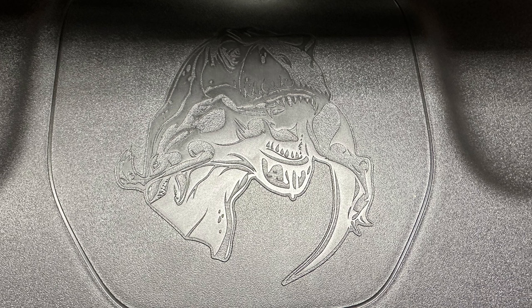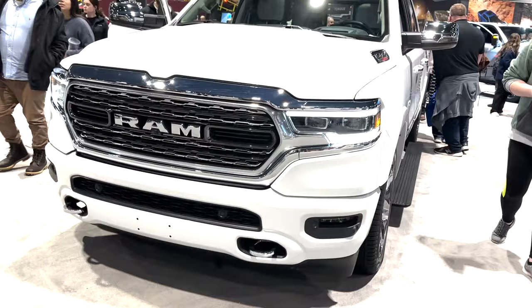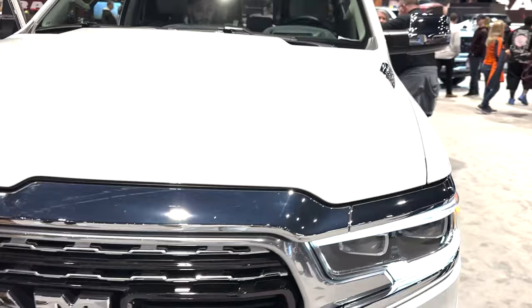Moving down to the Ram 1500, here's a Limited Elite trim with the 3.0-liter EcoDiesel V6 engine or 5.7 Hemi, but this one is to show off the diesel. This truck with the 4x4 costs $63,750.